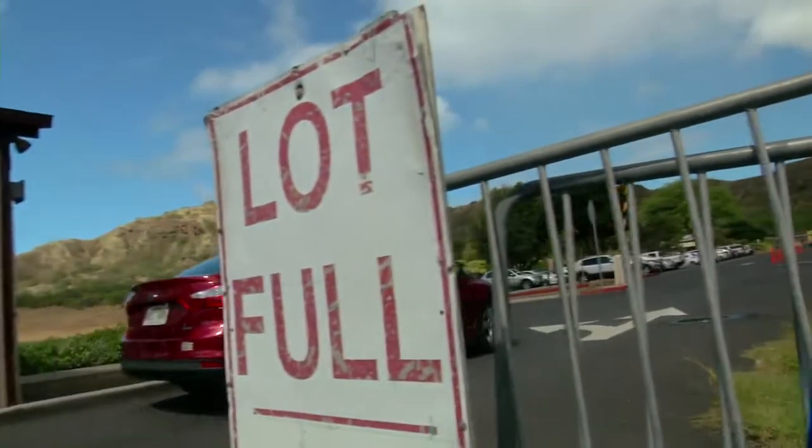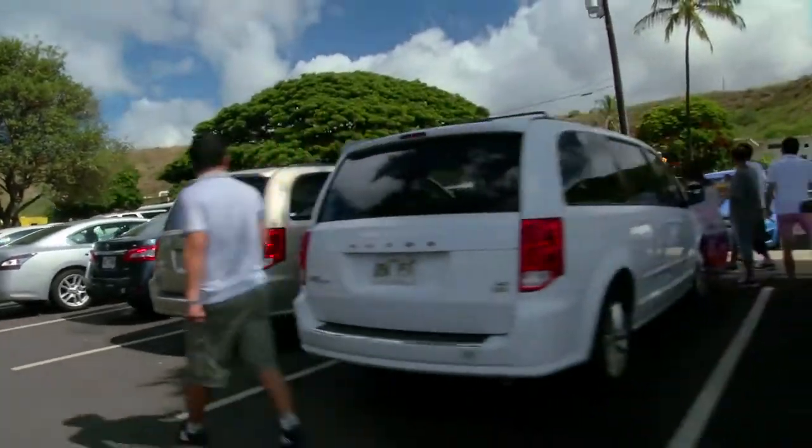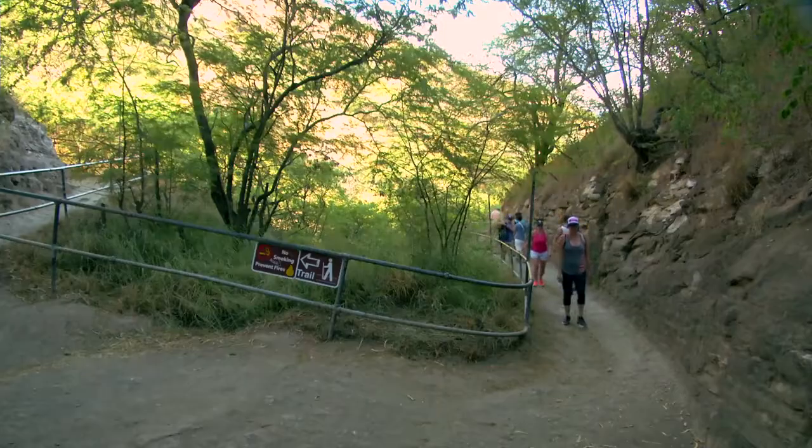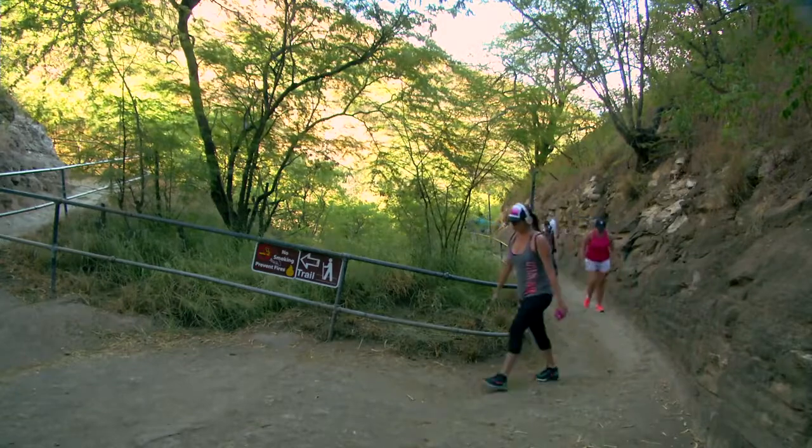Parking is very limited and there may be a wait for a space during the peak morning hours. The best time to hike Diamond Head is in the afternoon between 1 and 4:30 p.m.